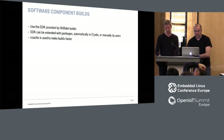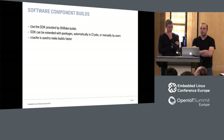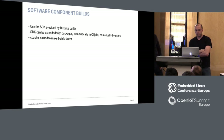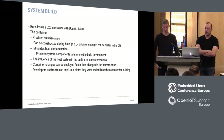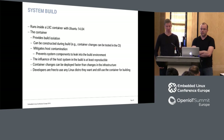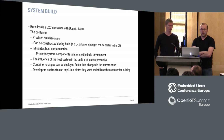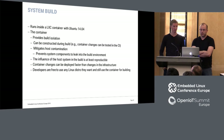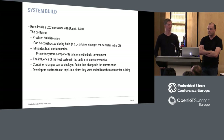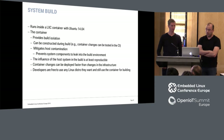For software component builds we use SDK-based builds. The SDK generated by BitBake is used to build component software, and as an optimization we use Ccache. The system build is the most complex and longest. It runs inside an LXC container with Ubuntu 14.04, because BitBake is not really reliable when it comes to host contamination — we have some leaks into the build system. The container gives us control over what may leak into our build and allows developers to use whatever Linux distribution they want. Container changes can usually be deployed faster than infrastructure changes.